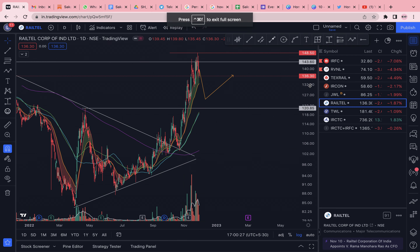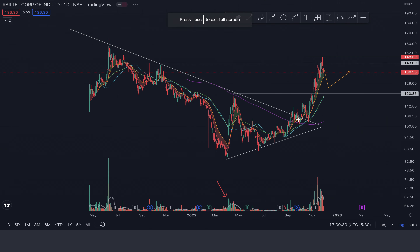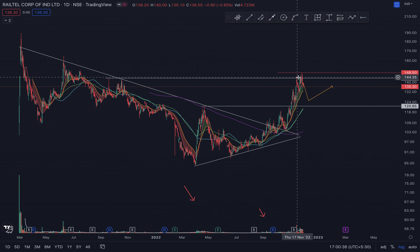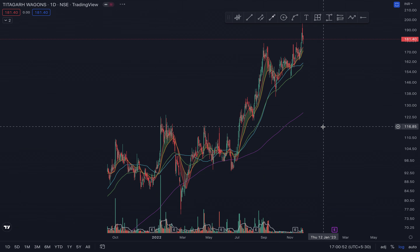Rail Tail could come back to this level — either the previous resistance level or somewhere above that where the 50-day moving average will catch up and support the price.